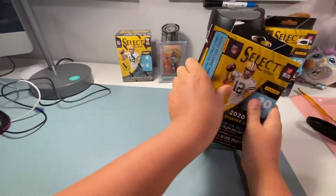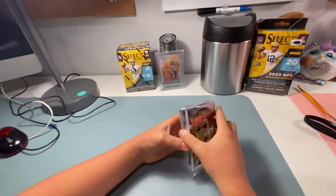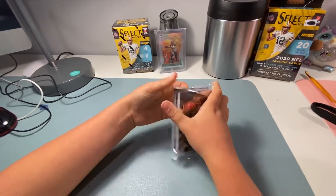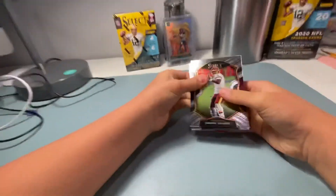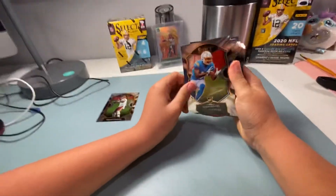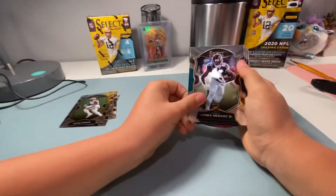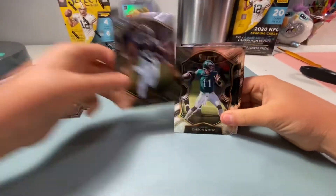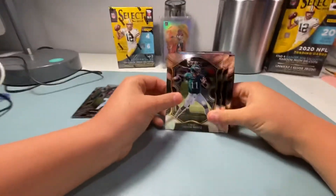Everybody good luck! All right, here we go, let's see what we got. Dwayne Haskins — hold them up a little bit — there you go. Jason Moore, put that in the rookie pile. Alvin Kamara — hold them up a little bit — ooh, LaVishka right there. Carson Wentz.